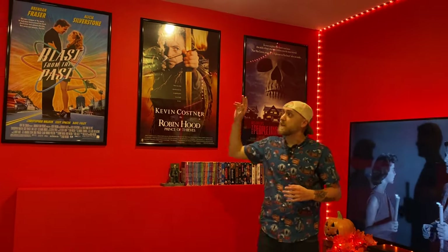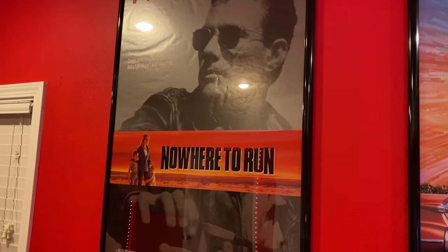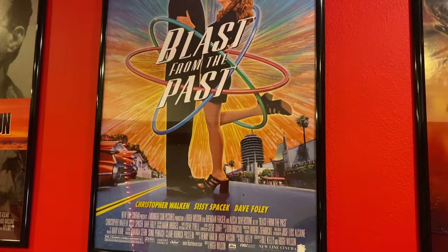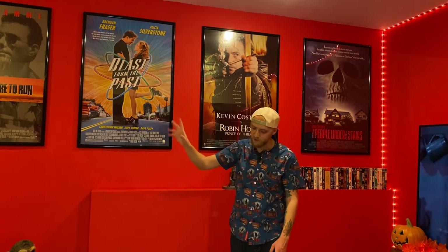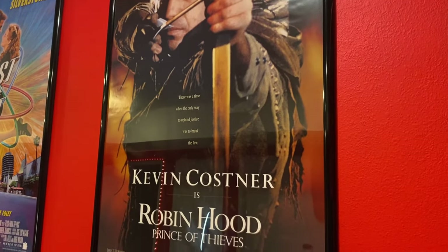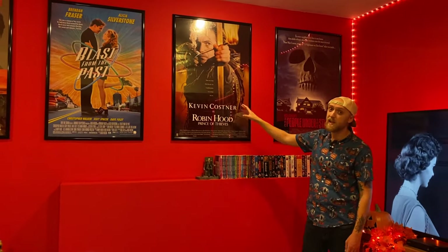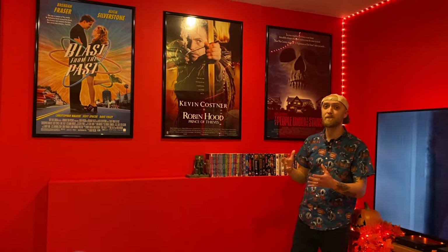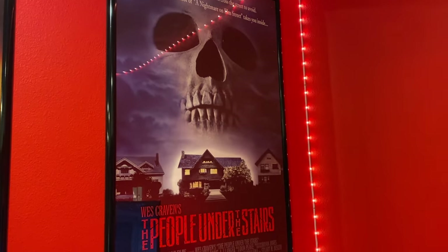I got great deals on all of these and did not break the bank on any super rare collectible posters. Down here we've got Nowhere to Run, one of my absolute favorite Jean-Claude Van Damme movies. Then we've got Blast from the Past — one of my favorite romantic comedies of all time, and it's a special poster because romantic comedies generally don't have really cool-looking posters, but this one is absolutely beautiful. I'm very happy to have Brendan Fraser and Alicia Silverstone on my wall. Then we've got Robin Hood: Prince of Thieves — this is actually a discontinued design because Kevin Costner didn't like it. And at the end, Wes Craven's The People Under the Stairs, definitely one of my favorite 90s horror posters.